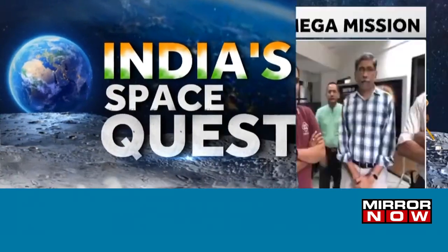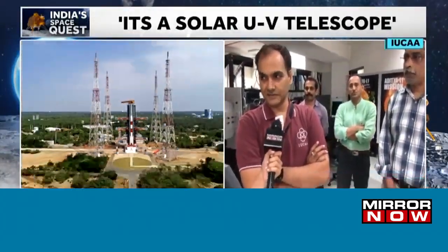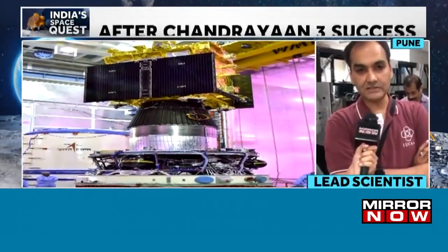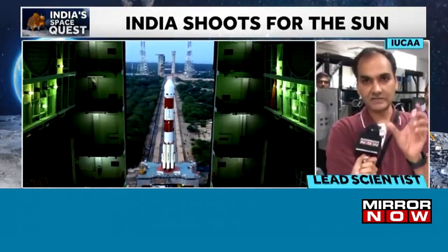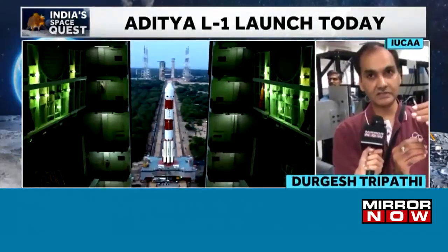We have Durgesh Tripathi with us. Please tell us how this payload is made, what are its features, and how it is going to function. The solar ultraviolet telescope is essentially going to look at the ultraviolet radiation from the sun and provide information about the solar atmosphere. We are choosing different frequencies within the 2000 to 4000 angstrom band and will be simultaneously mapping different heights in the solar atmosphere to understand how different layers of the atmosphere are connected.